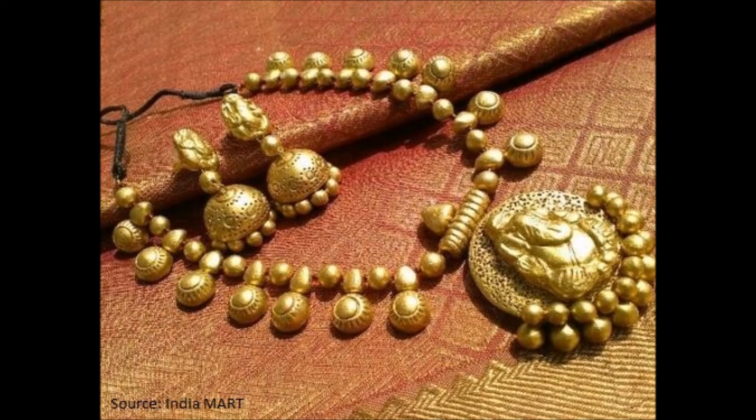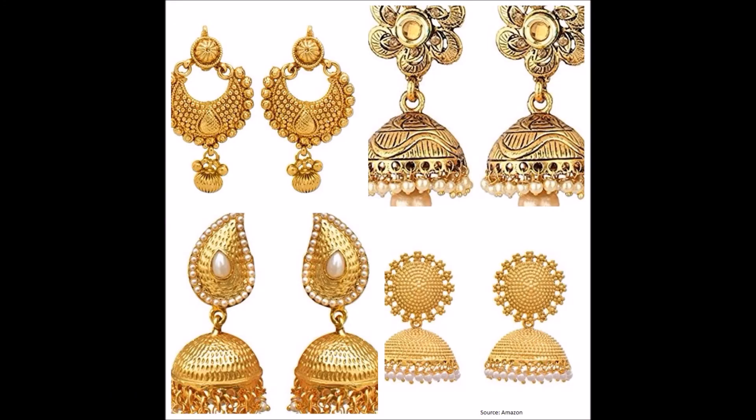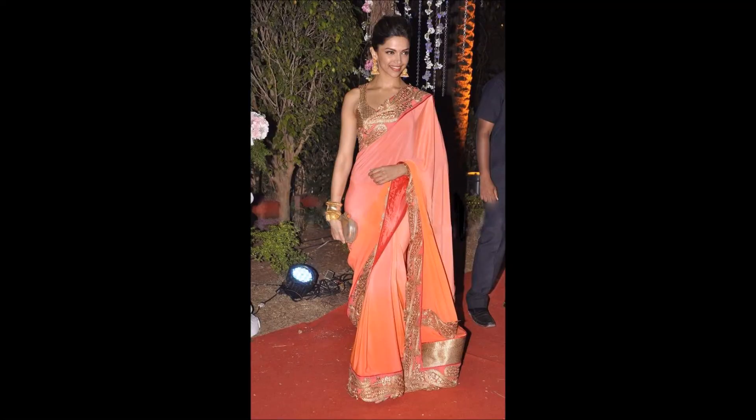To complete your wedding guest look, you can wear traditional pieces of jewelry. Temple jewelry is the most sought after thing these days. You can opt for chunky golden jhunkas too, but then give the neckpiece a miss, because you shouldn't look way too decked up.